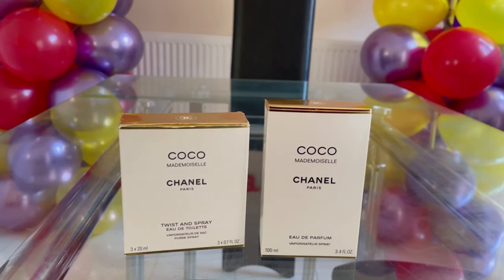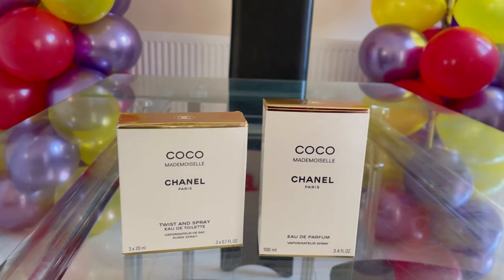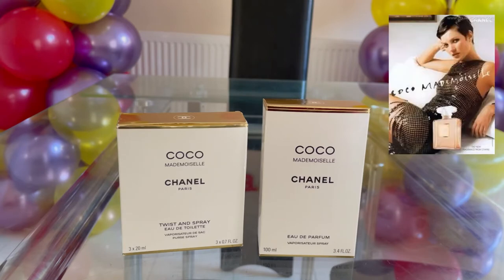I've chosen to make a video about Coco Mademoiselle because this perfume is very special to me — it is very close to my heart. This is the first perfume my husband gave me, so it is very special. Coco Mademoiselle was launched in 2001, and the face of the iconic fragrance was Kate Moss.